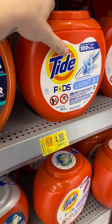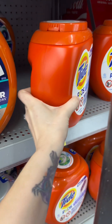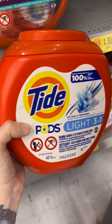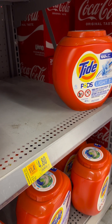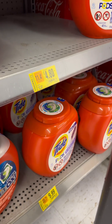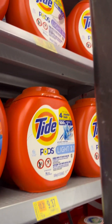Finally found some of the Tide pods that are on sale for cheap. This one's $4.80. I scanned it with ibotta — there's a $3 ibotta rebate, making it $1.80. I'm going to snag it. There's only two here; I might grab the second one on a different receipt and submit to ibotta again when it resets. The other ones are different — they're $9.99, maybe $12.37, and then another one is $13.